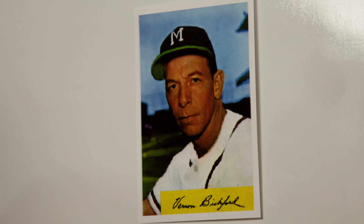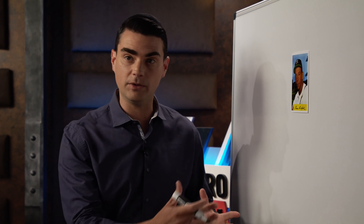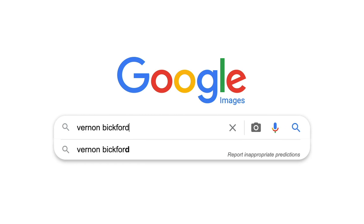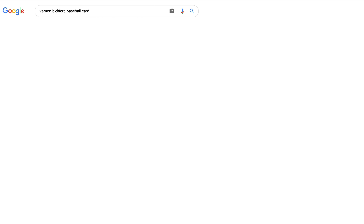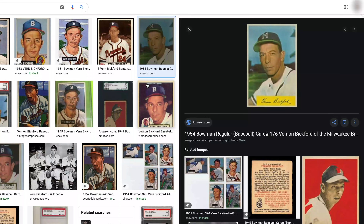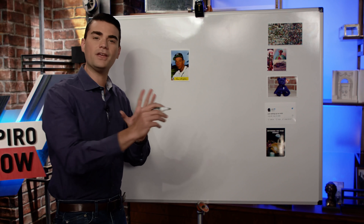What makes a baseball card actually worth money? It's just a piece of cardboard with a picture on it. Theoretically you could create a knockoff piece of cardboard with the exact same information, print it out on your computer, make it look identical to the original Topps baseball card — and it would not be worth what the original is worth. And even the picture — you can get the picture online, theoretically license it and use it elsewhere.